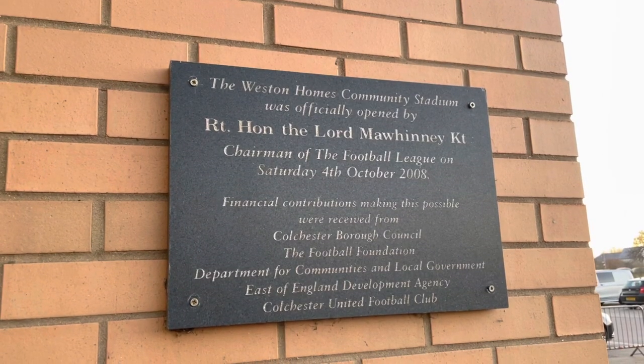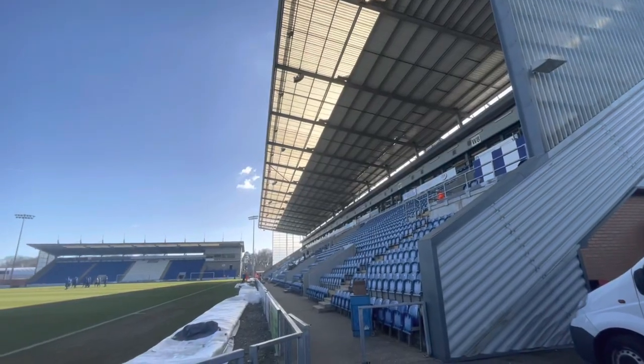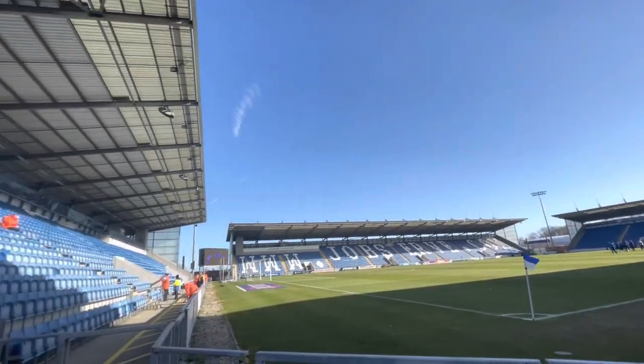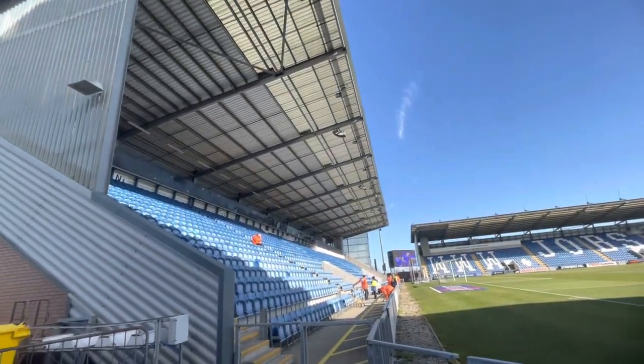Colchester now play here at the JobServe Community Stadium, moving in in 2008. The first competitive goal scored here was actually against Oldham Athletic in a 2-2 draw. The ground's capacity is 10,105 and the record attendance is 10,064, achieved when playing Norwich City.